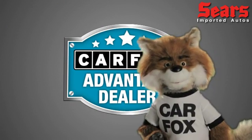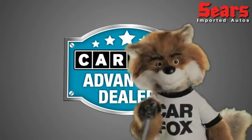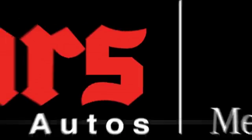Just say show me the Carfax at Sears Imports, a Carfax Advantage dealer. See you next time.